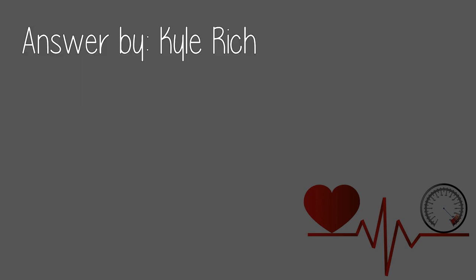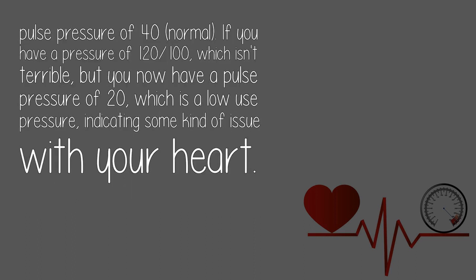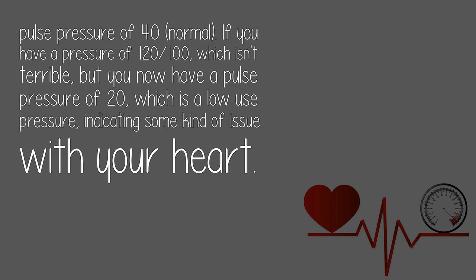Answered by Kyle Rich: it's called narrowing pulse pressure, and it's not good. Your heart, for whatever reason, is under quite a bit of load even after a full cardiac cycle. For example, 120/80 is good and has a pulse pressure of 40 — normal. If you have a pressure of 120/100, which isn't terrible, you now have a pulse pressure of 20, which is a low pulse pressure, indicating some kind of issue with your heart. Hope that helps.